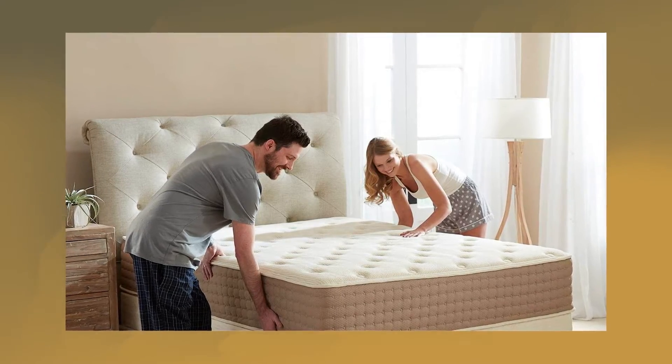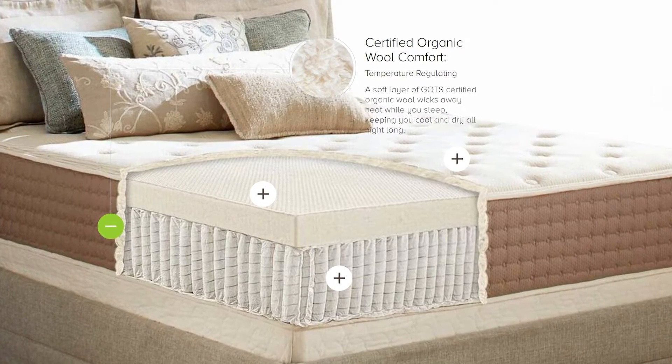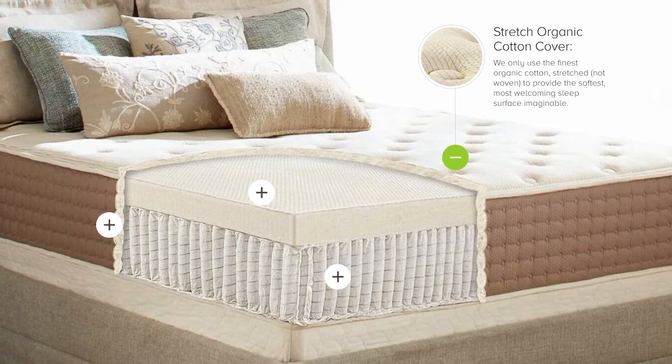You get the unmatched comfort of natural latex and the superior support that can only be achieved through the uniquely heat-treated and stress-relieved steel coils. Your back, hips, and shoulders will fall into perfect alignment in any position, meaning that you get deeper, more comfortable rest.